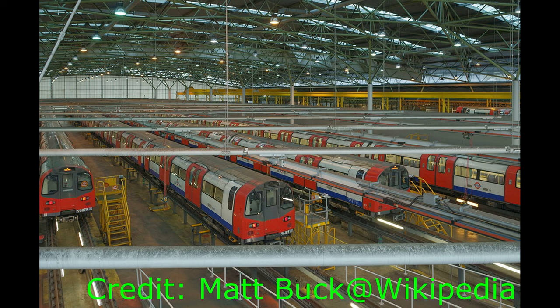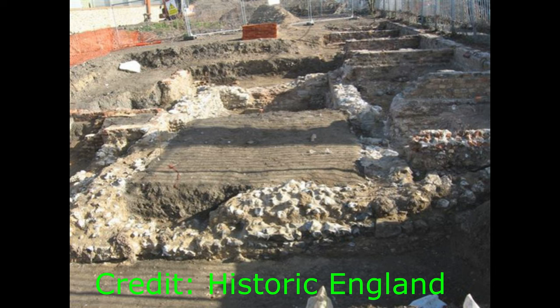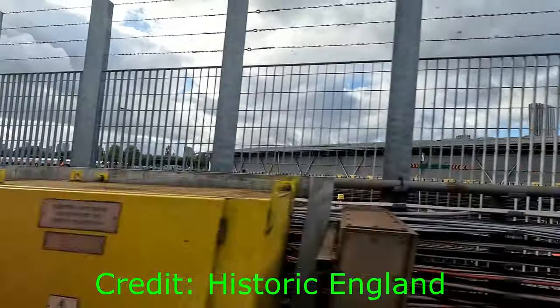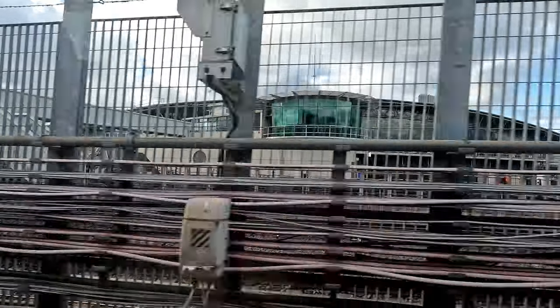Behind the Jubilee Line platforms is Stratford Market Depot, the main depot for the Jubilee Line, also designed by Wilkinson Eyre. Construction began in 1994, with archaeological excavations uncovering evidence of Stratford Langthorne Abbey as well as 674 graves. The depot fully opened in March of 1998, and was named after a former fruit and vegetable market that used to occupy the site. You can see the depot if you travel on a Jubilee Line train between West Ham and Stratford.